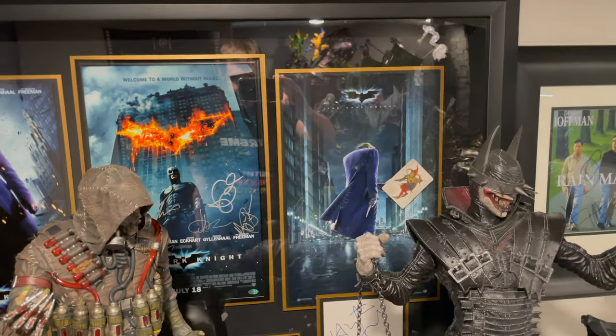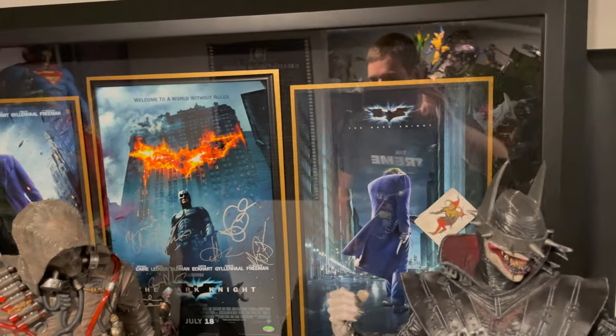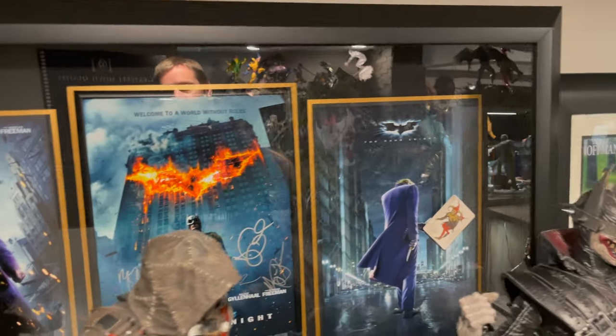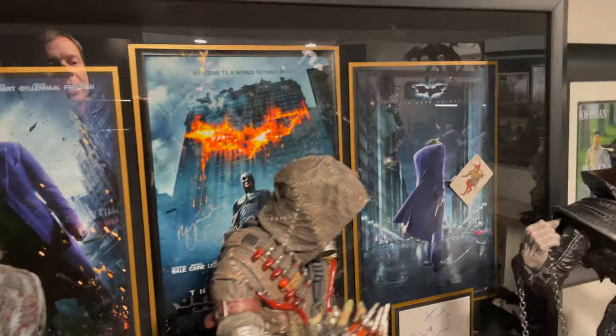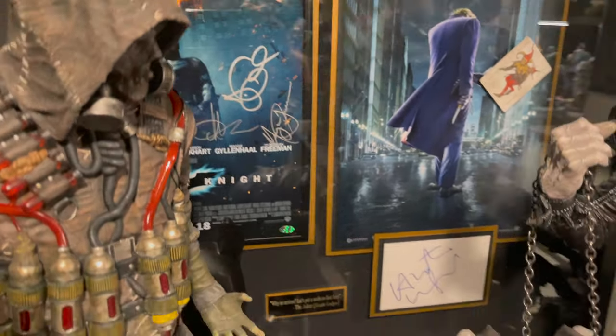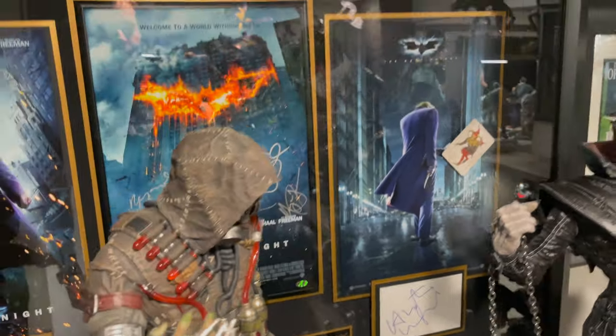This right here is an autographed collage from The Dark Knight — one of the best DC movies ever made, arguably the best. Now you'll see Heath Ledger didn't sign the poster because he died before these posters actually came out, but I do have his autograph on a separate piece, all authenticated.